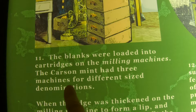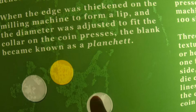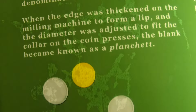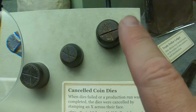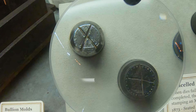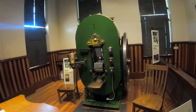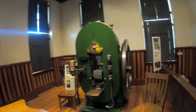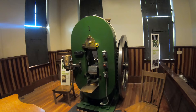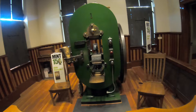The blanks were then loaded into a milling machine. The Carson City Mint had three machines for different denominations, creating the lip and edge roughness we know on the side of a coin. Once that was done, it was known as a planchet. They also had to have the correct coin dies in place — here are some cancelled coin dies from 1885 and 1873. You can actually zoom in on these old coin dies from the Carson City Mint. Once the planchets and coin die were ready, an operator would start pressing. This is coin press number one — the original coin press here in Carson City — and it's still here. Sometimes it's running, but unfortunately not today.